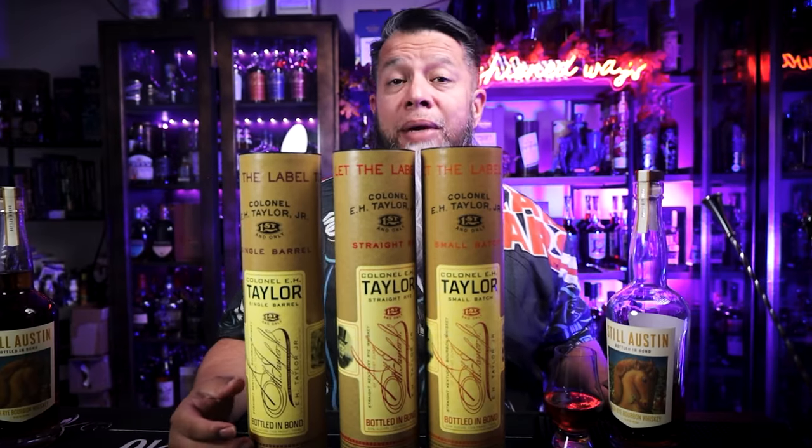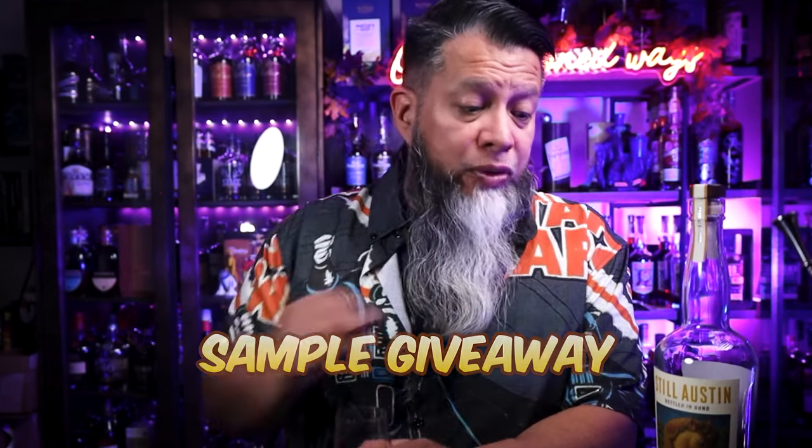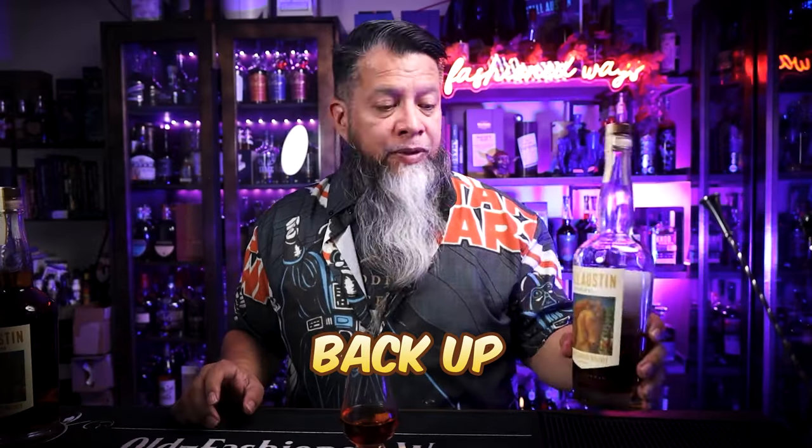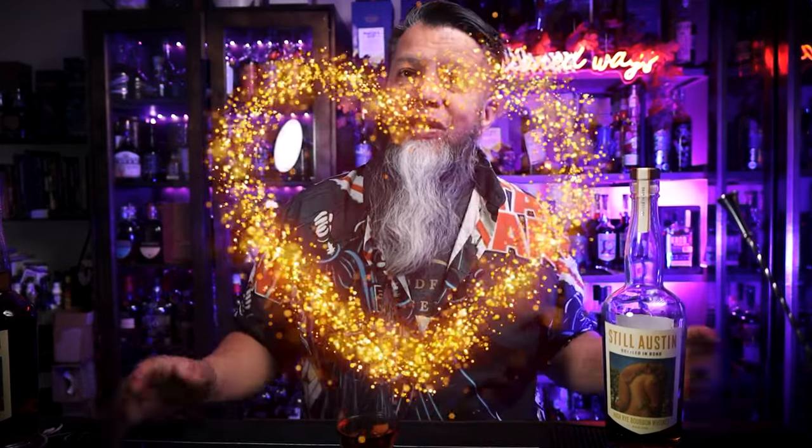Make sure to hit that subscription so you don't miss out on the chance to win. Because I'm doing a review, I will also be doing a giveaway — giving away samples of this Still Awesome High Rye. Don't worry, I still have some in this bottle and of course I have my backup, so there will be samples to give around. Stay tuned to find out how you qualify to win a sample.